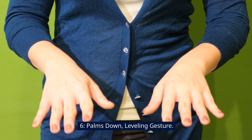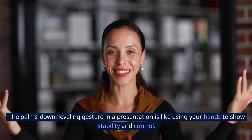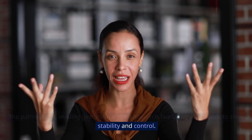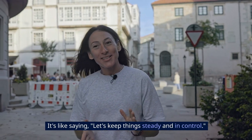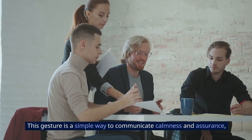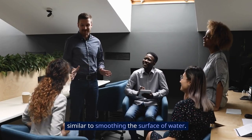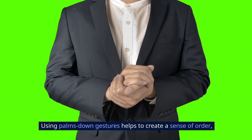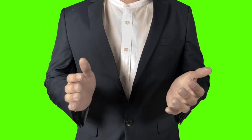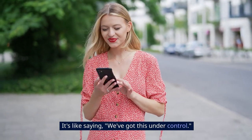Six: palms down leveling gesture. The palms down leveling gesture in a presentation is like using your hands to show stability and control. Just imagine your hands facing down, creating a balanced feeling — it's like saying 'let's keep things steady and in control.' This gesture is a simple way to communicate calmness and assurance, similar to smoothing the surface of water. Using palms down gestures helps create a sense of order, making your audience feel more secure and confident, as if saying 'we've got this under control.'